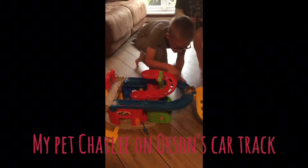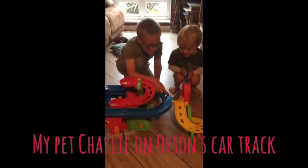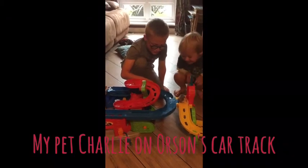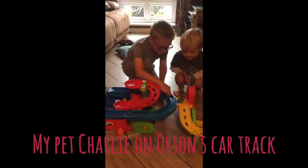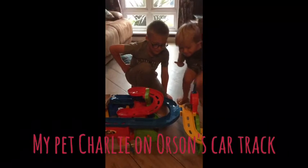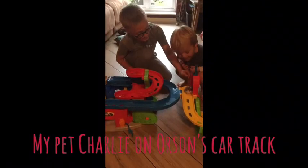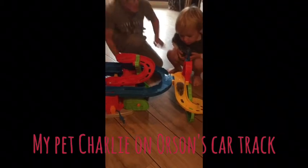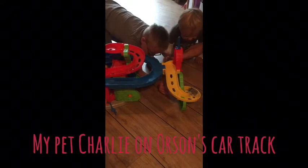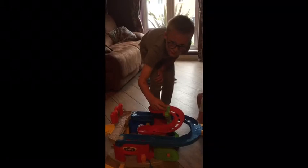We've got him. We've got him Charlie — let's put him on the red bit.